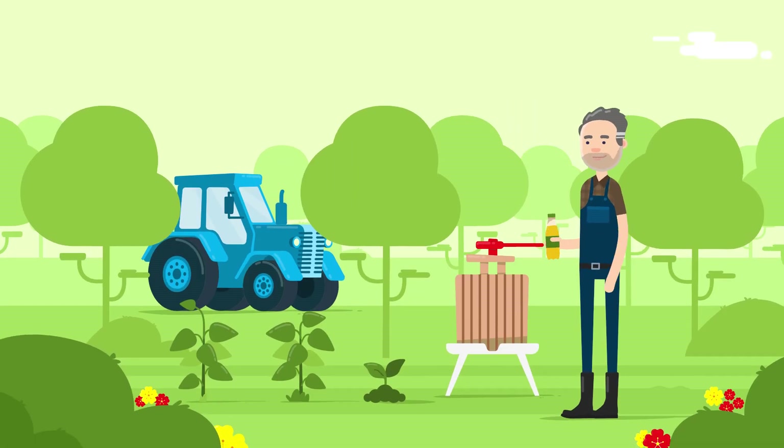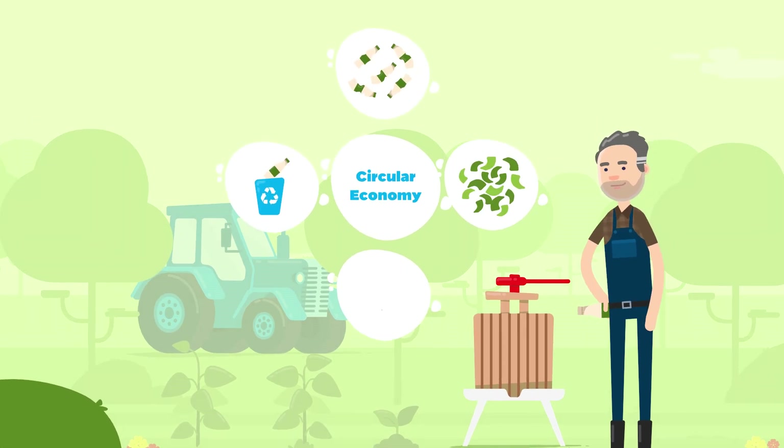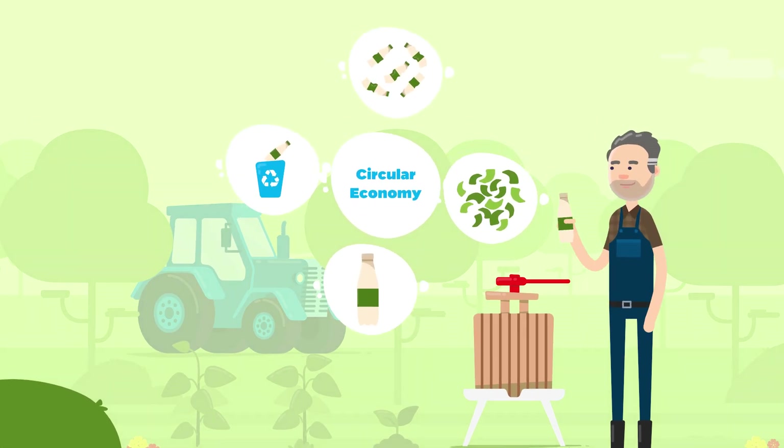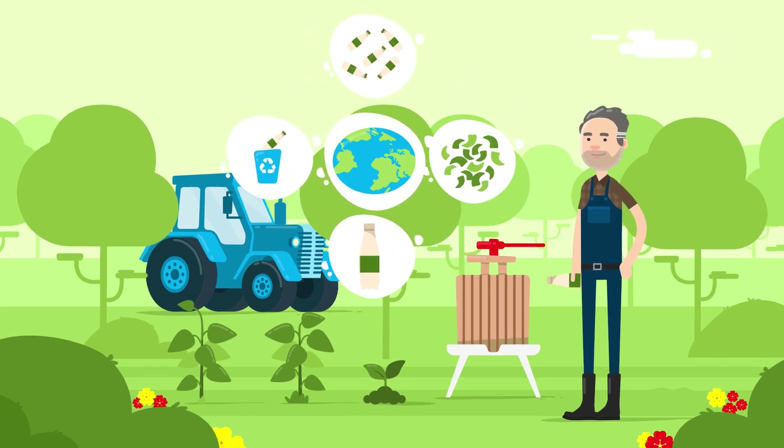With a recyclable PET bottle, Mr. Woods would contribute to a circular economy, in which old bottles are turned back into new ones. This saves on resources, and materials are reused as often as possible.